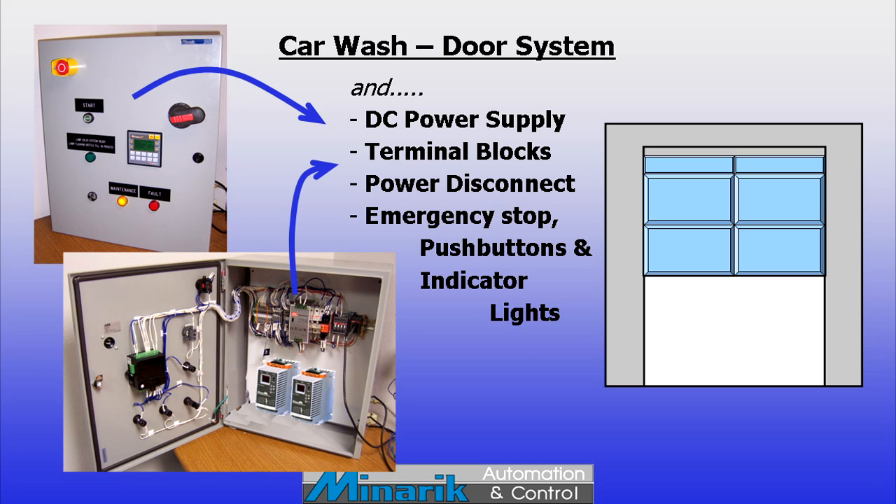Finally, the system uses a DC power supply, DIN rail mounted terminal blocks, a power disconnect, emergency stop, push buttons, and lighted indicators. This seemingly simple system uses 12 automation technologies working together.